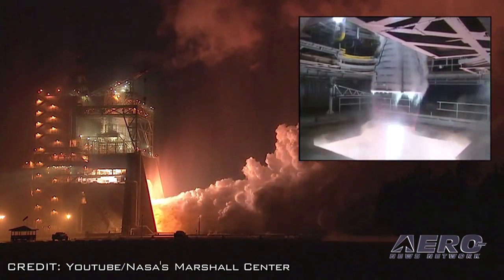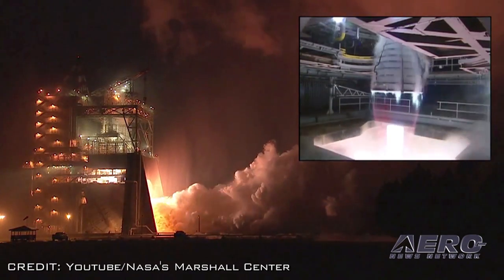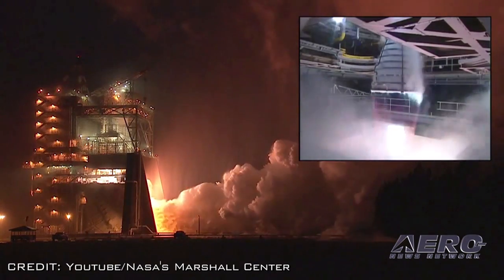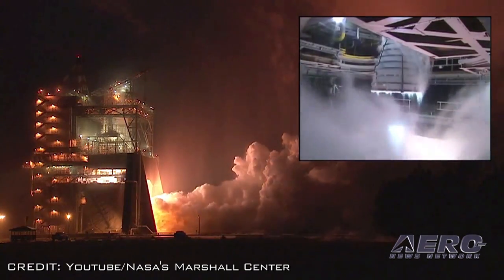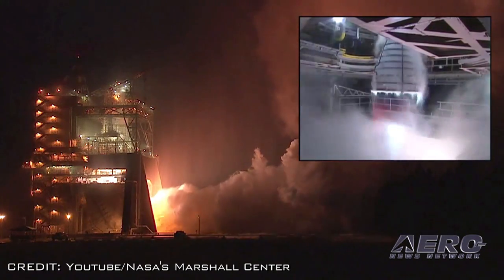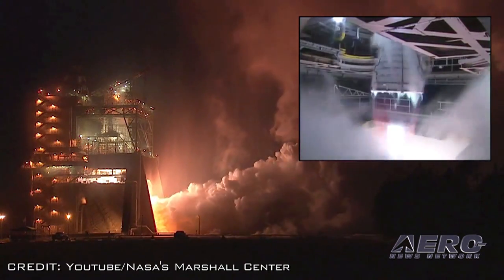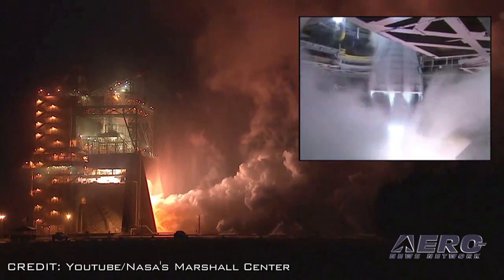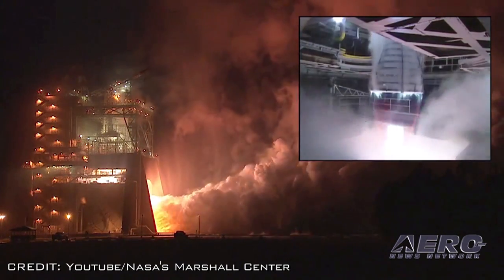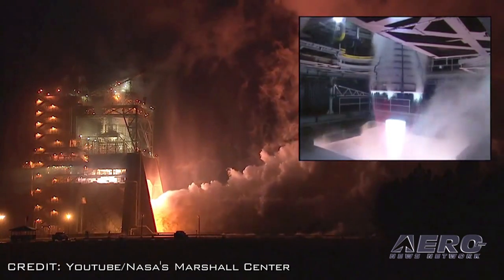Eight tests totaling 3,500 seconds are planned for the current development engine. Another development engine will undergo 10 tests totaling 4,500 seconds. The second test series includes the first test of new flight controllers. The first flight test of the SLS will feature a configuration for a 77-ton lift capacity and carry an uncrewed Orion spacecraft beyond low-Earth orbit to test the performance of the integrated system.